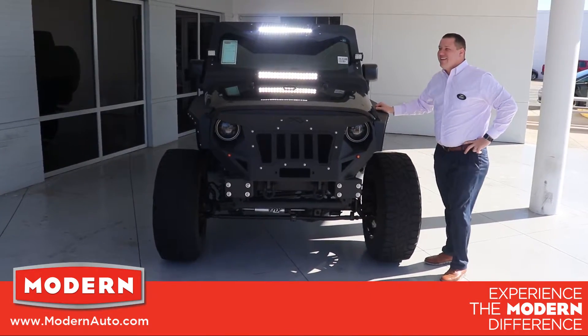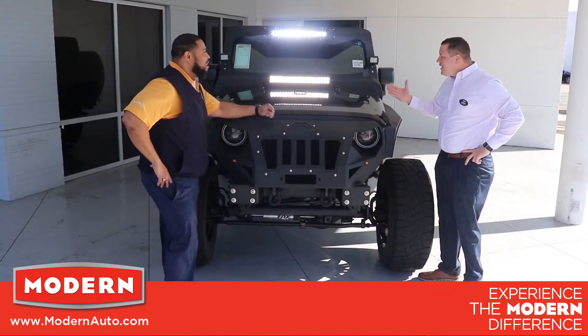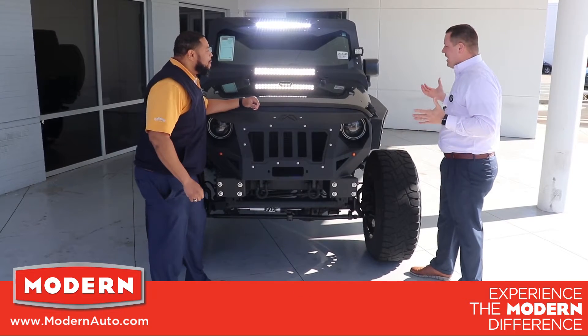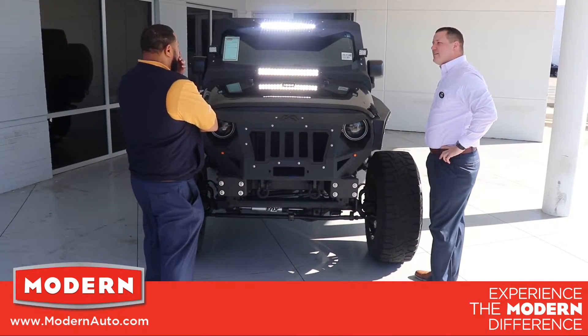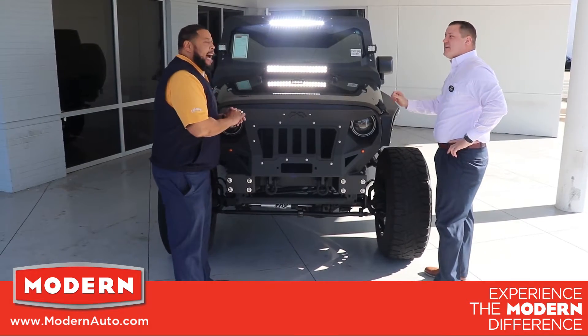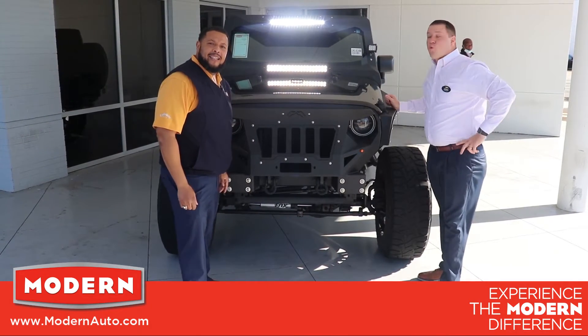Monty, can you help me? Hey Jordan, what's up buddy? We need to name this thing. I don't know, can you help me with that? Oh man, that's a tough one. Got an idea? Yes. How about we let them decide? That's a great idea.